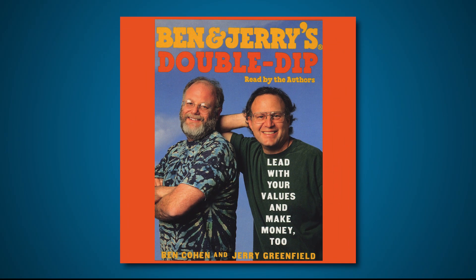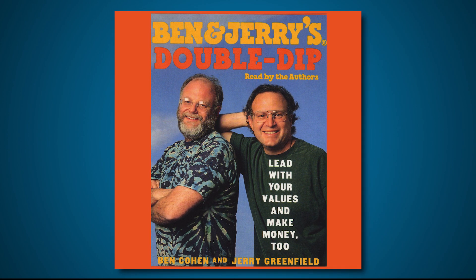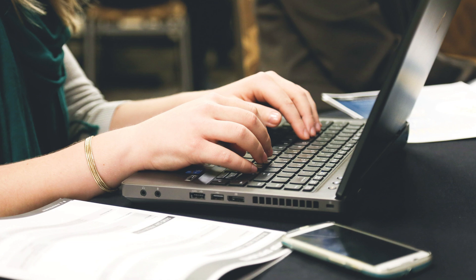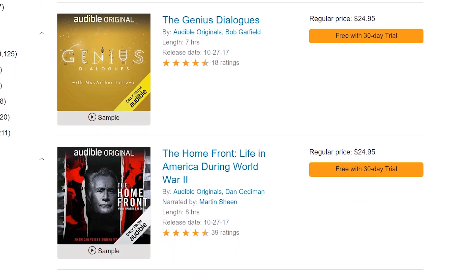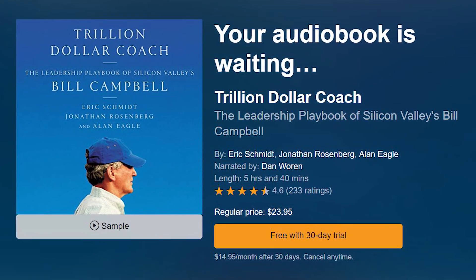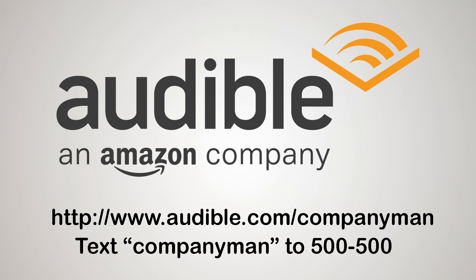Today's sponsor is Audible, which gives me the perfect opportunity to recommend this book called Ben & Jerry's Double Dip Capitalism. It's written and narrated by Ben and Jerry themselves, so it's cool hearing them talk about starting their business — motivational, really. When I hear them talk about their success story and the thought process behind it, I start getting motivated to create my own. I recommend it to anyone who may need that little push, or who just wants to hear these two talk about business. Right now, when you go to audible.com/companyman, you can get this for free, plus two Audible Originals which you can't hear anywhere else. Don't like the audiobook you choose? As an Audible member, you can exchange it for up to a year, no questions asked. With Audible, you own your books — you keep them even if you cancel your membership. Go to audible.com/companyman or text companyman to 500-500. Thank you for watching.